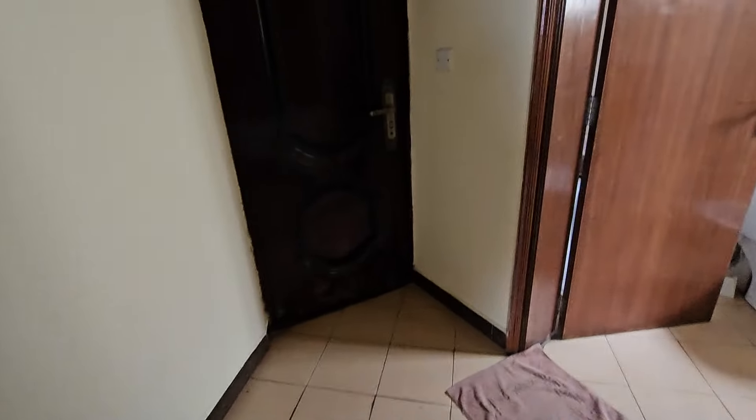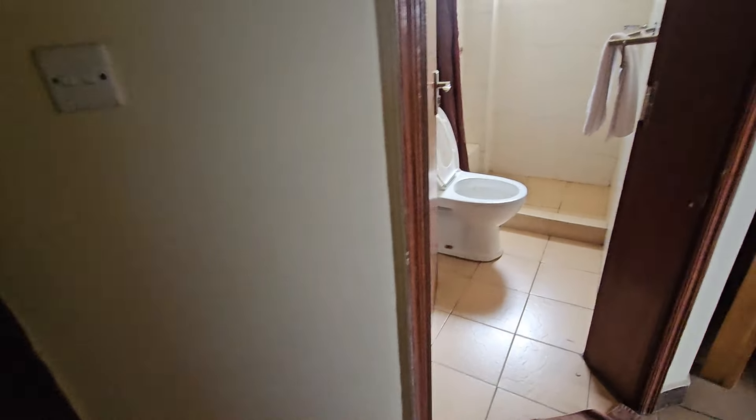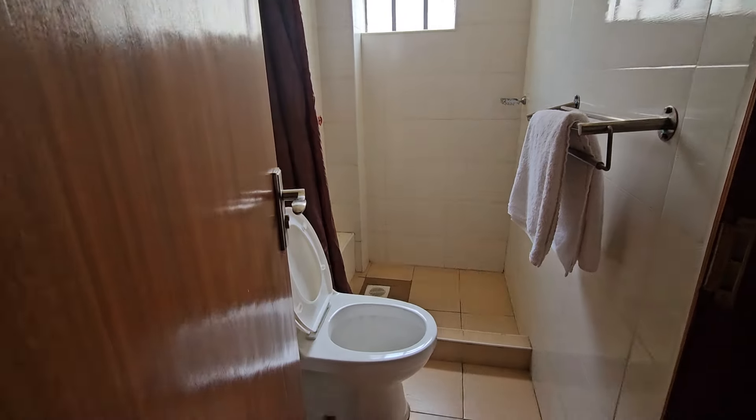I don't have guests sleeping over, so we sleep in the main house. This is the closet for the DSQ. I love these closets — they're really tall and nice. The DSQ person doesn't share the room with you. If you live here permanently you can rent it out or use it for your house manager. They don't need to share the main door with you — they can exit separately.